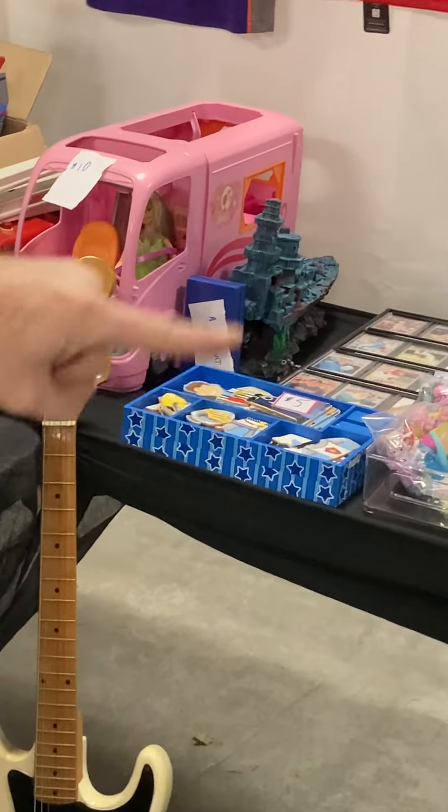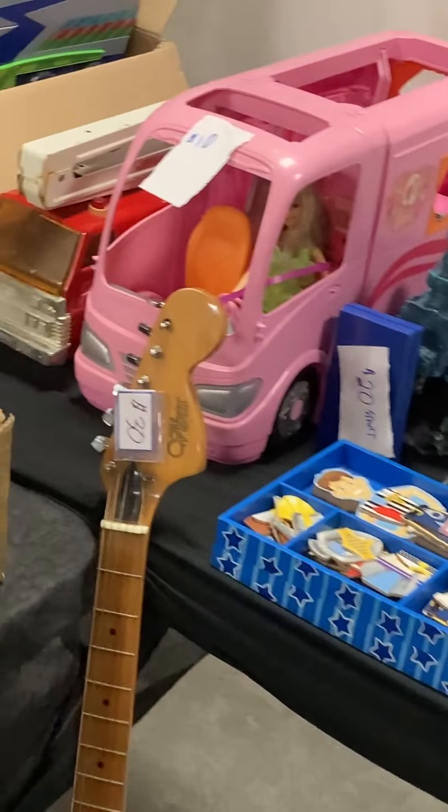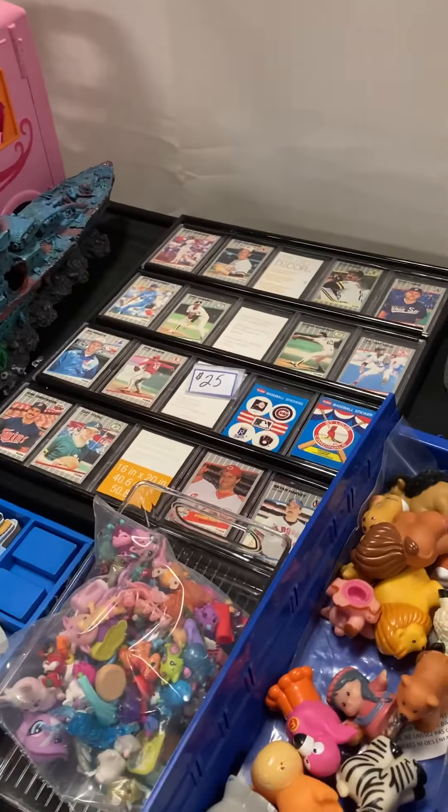We got some jerseys I'm gonna sell today and Chris has got a cool collection we might get to some of that today — that may be for further shows. There's a nice electric guitar and this is pretty cool — it's a card holder with some vintage cards in it.